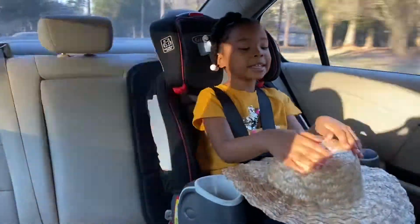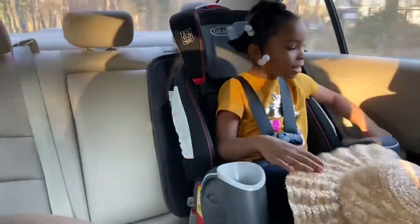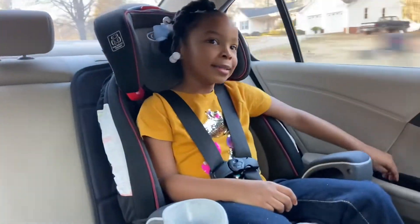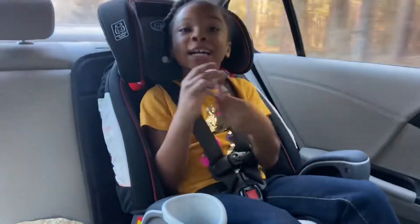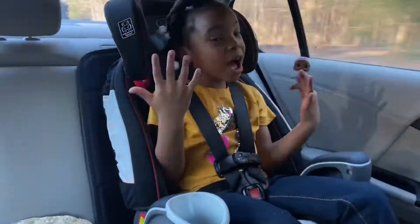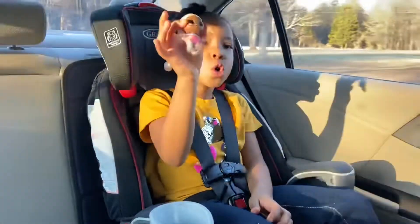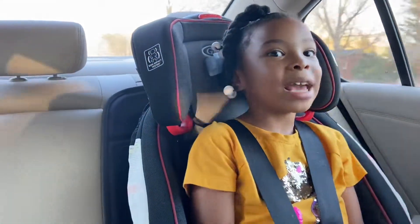Okay guys, we're on our way to Walmart and I still have my hat. Did you know this is a surprise pocket? What's in the surprise pocket for today? Are you ready to find out? Let's see. It's an LOL! It's an LOL because we are getting a friend for an LOL. This is so cute. Did you know that pink and blue make purple?